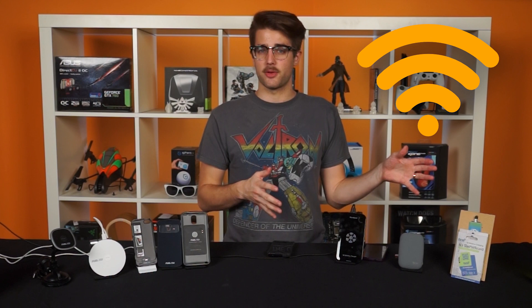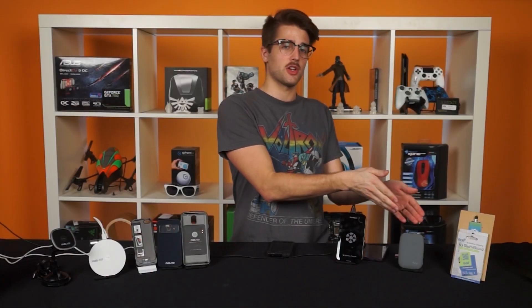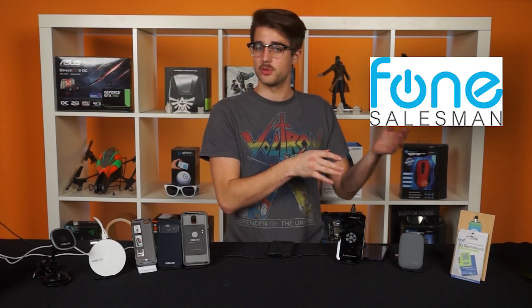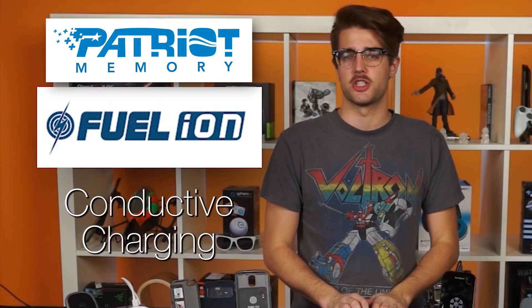Wireless charging has been around for quite a while now, and in this episode we're going to look at a couple methods, including Qi inductive wireless charging, as shown by the Qi Stone Plus and CoolPad made by Phone Salesman, and Patriot's new Fuel-Ion Magnetic Conductive charging line. It's about to get ductive in here.